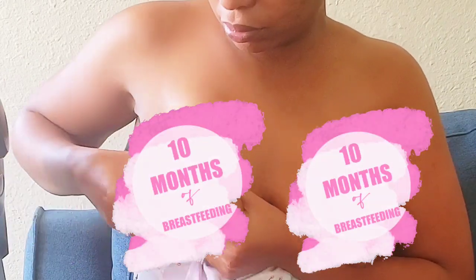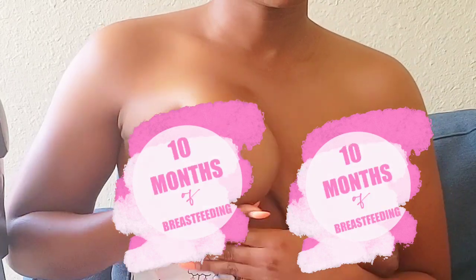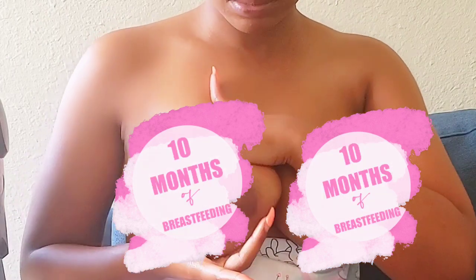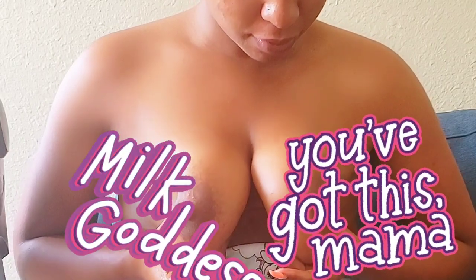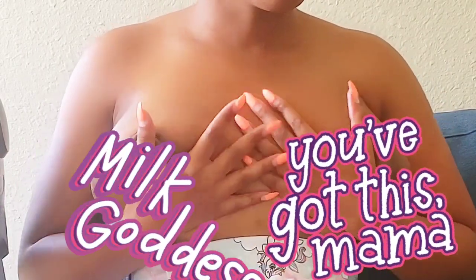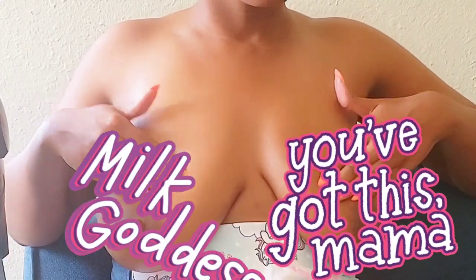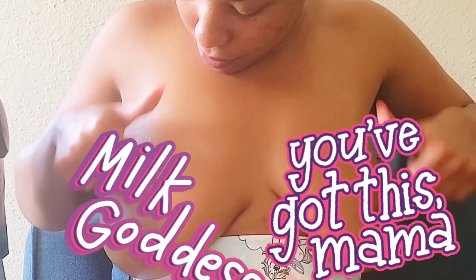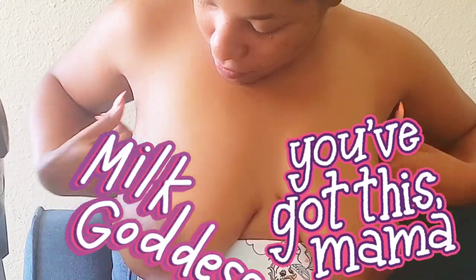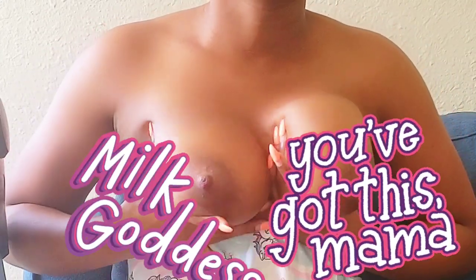Always remember to dilute it with a carrier oil. Examples of a carrier oil would be olive oil, coconut oil, almond oil, or jojoba oil. Diluting does not reduce the essential oil's effectiveness and actually helps your body's ability to process it. Avoid direct application to the nipple and wash all oils away from the breast before feeding your baby. Essential oils are highly concentrated and can be toxic if ingested by your baby. The Infant Risk Center recommends that you use oils for topical use only and not internally.